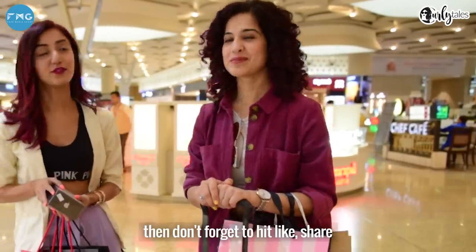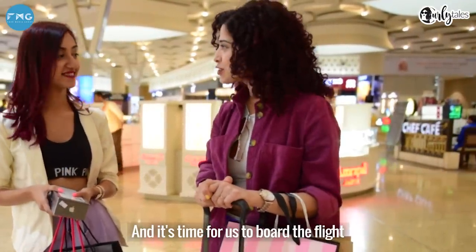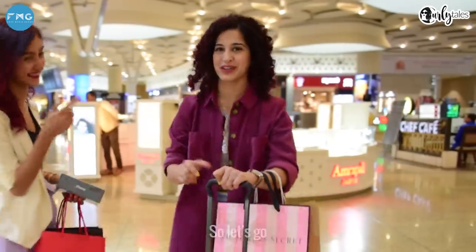If you had fun watching this video, then don't forget to hit like, share and subscribe to Curly Dails. It's time for us to board the flight — we'll be the last ones to board, so let's go.